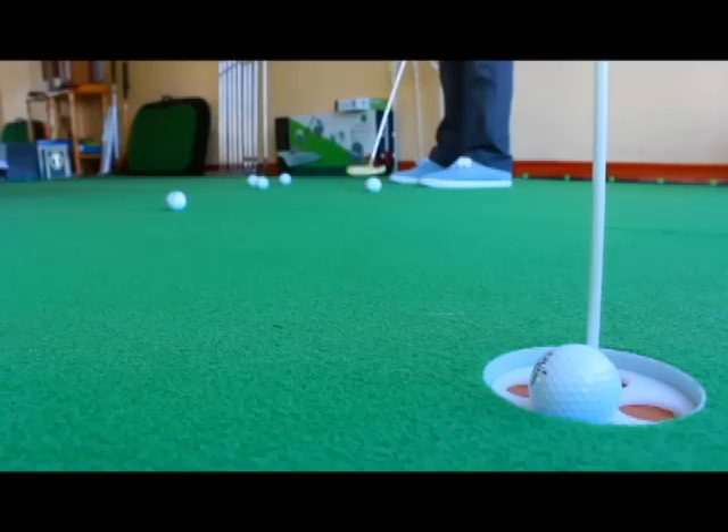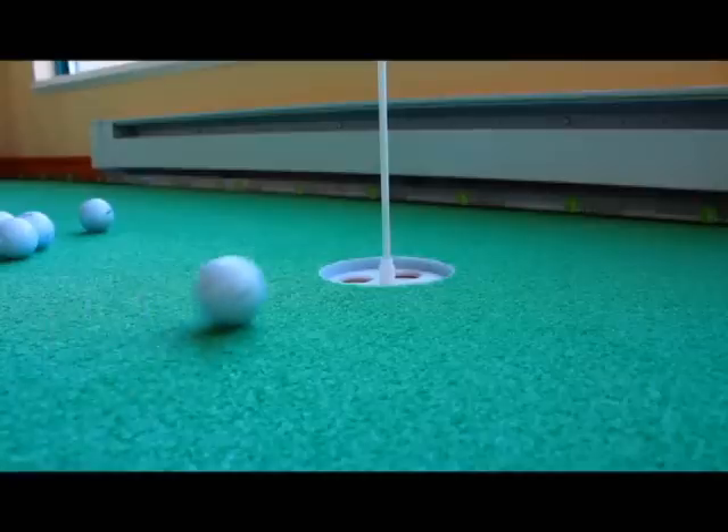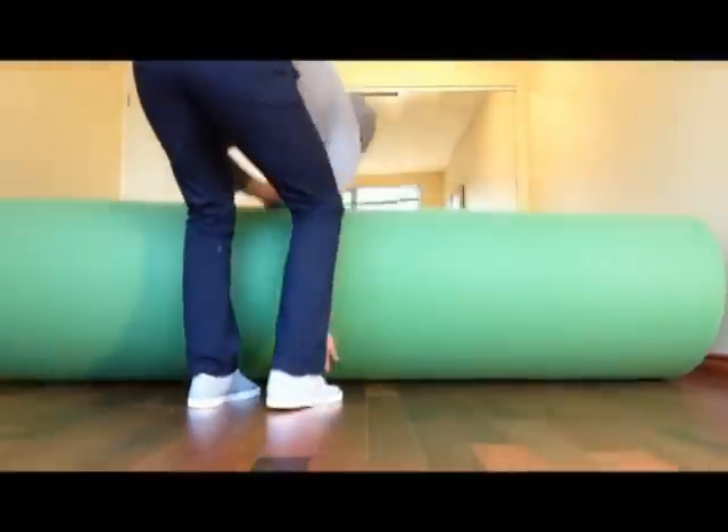My first impressions? I love it. It rolls absolutely true. And because it's a half inch thick, the ball actually falls into a hole — or a depression, depending on your definition of a hole. And it's super light and portable, so it's really easy to roll up and move around if need be.